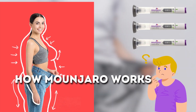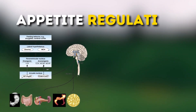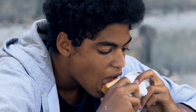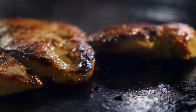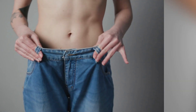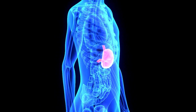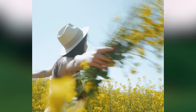Now let's find out how Mounjaro works for weight loss. First, appetite regulation. Mounjaro affects the brain's appetite centers, helping to reduce feelings of hunger and increasing the sensation of fullness after eating. This can lead to decreased food intake and, subsequently, weight loss. Second, slowed gastric emptying. Mounjaro delays the emptying of the stomach, which can contribute to a longer-lasting feeling of fullness and satisfaction after meals. This can help reduce overeating and snacking between meals.